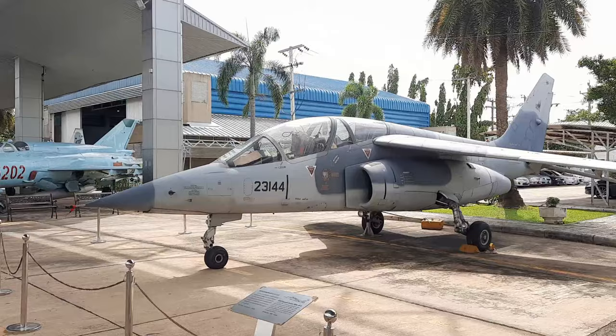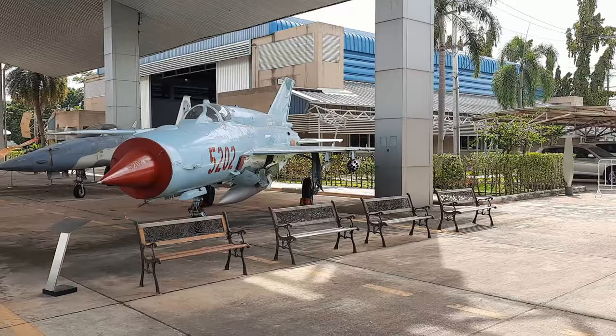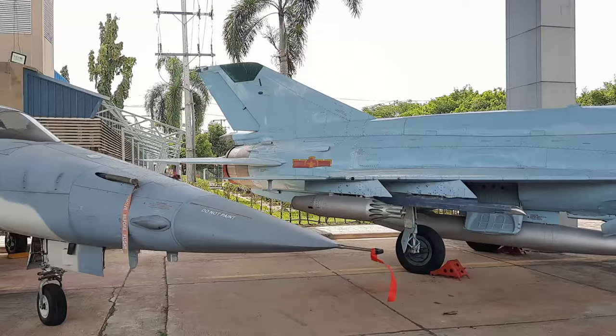Right next to it is a Dornier Dassault Alpha Jet. The Thai Air Force is actually the only operator of the Alpha Jet in Southeast Asia, and recently the Alpha Jet celebrated its 50th anniversary in the Dornier Museum in Germany. Next up, we have a Vietnamese MiG-21 Bis, donated by Vietnam in early 2014. The Thais never operated the MiG-21s, but the Vietnamese kindly gifted them this jet.